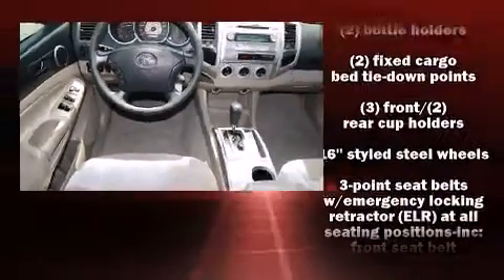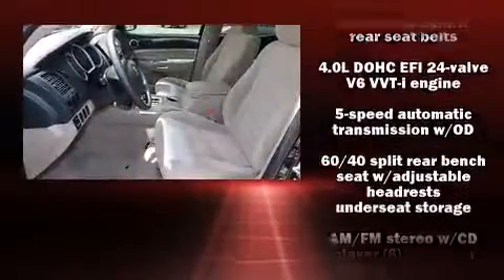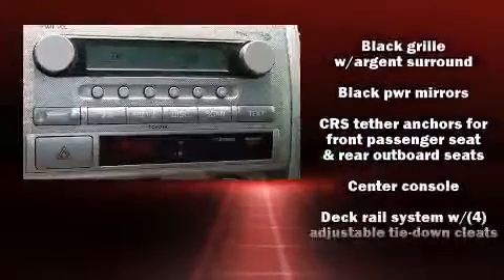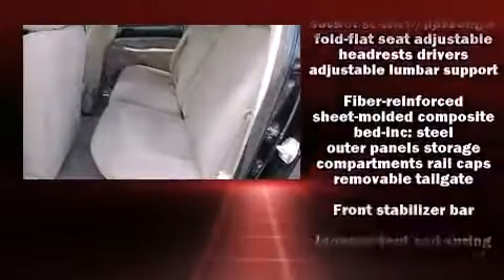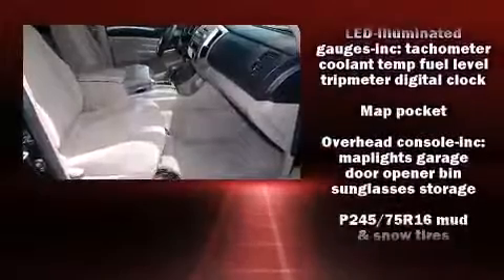Top features include front bucket seats, one-touch window functionality, a tachometer, a rear-step bumper, and power windows. Toyota ensures the safety and security of its passengers with equipment such as dual front impact airbags, brake assist, ignition disabling, and ABS brakes.